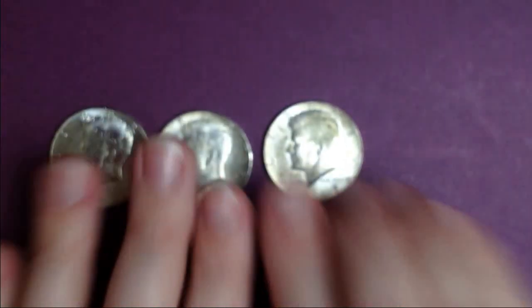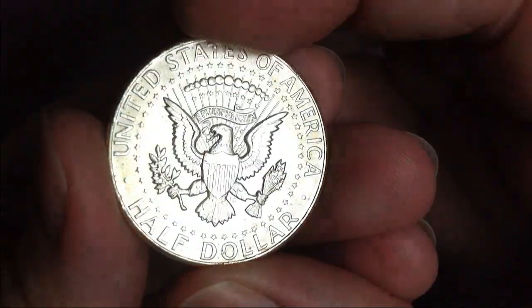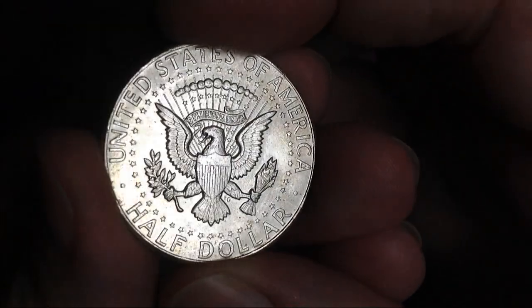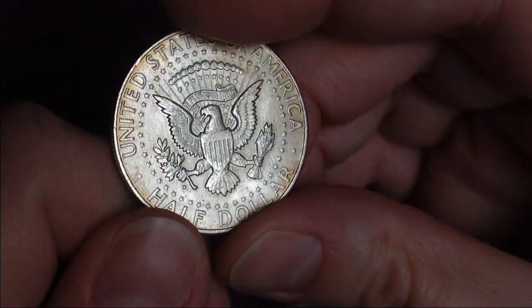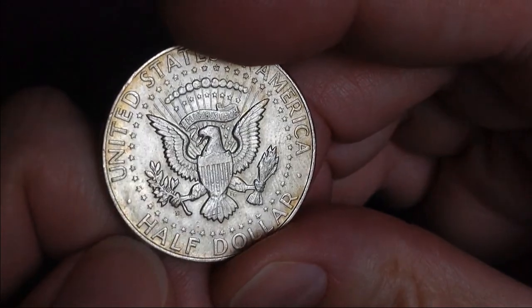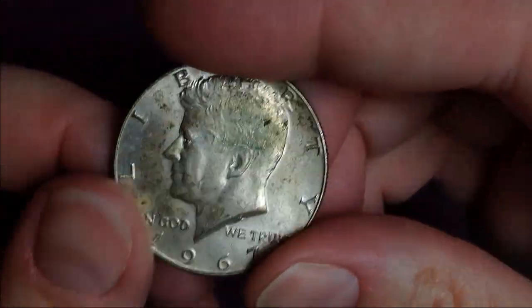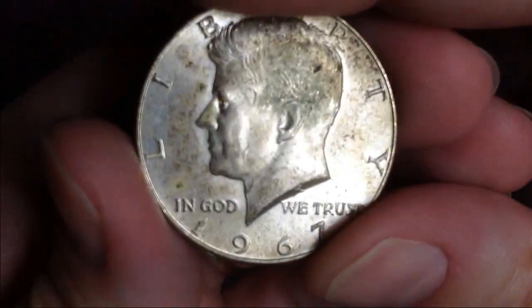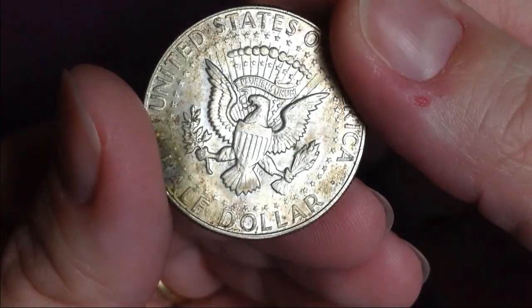And then the gems of the box are my three silvers. This 1964 is a really nice one in really good shape and it's from Philadelphia. And then another 1964 — this one's from Denver, there's the mint mark. Those were 90 percenters. And this one is a 40 percenter, 1967, and it's from Philadelphia.